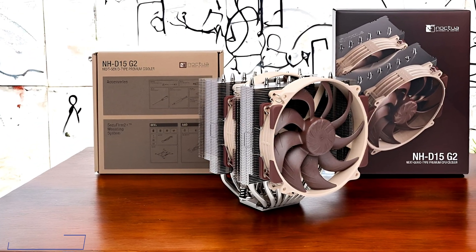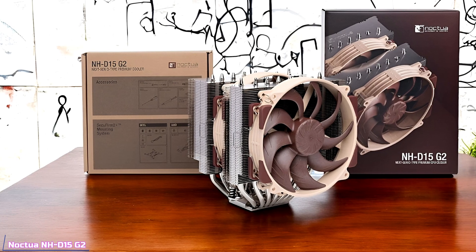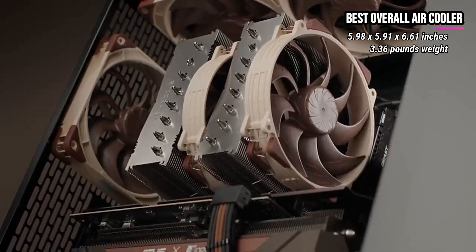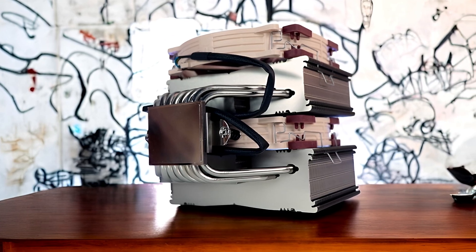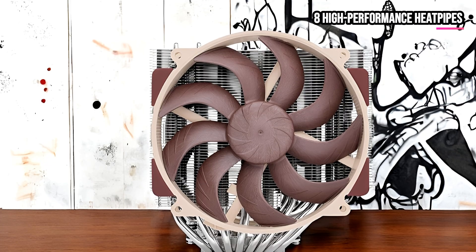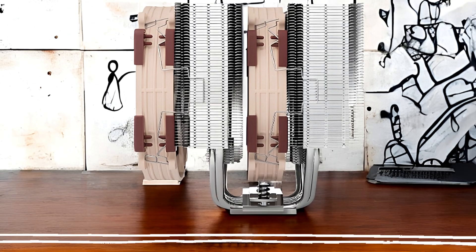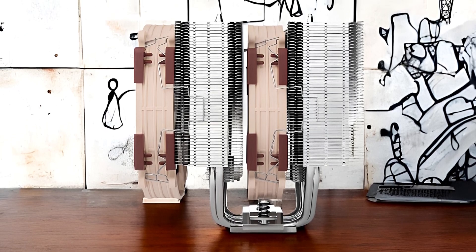Last on our list, we're going to talk about the Noctua NHD15G2, our pick for the best overall CPU air cooler. This second-generation model builds on the legendary reputation of the original NHD15, with significant improvements that boost both performance and quiet operation. The NHD15G2 features eight high-performance heat pipes and a 20% increase in surface area compared to its predecessor, making it an excellent choice for high-end processors like the Ryzen 9 series or Core Ultra 285K.